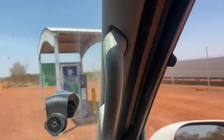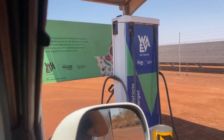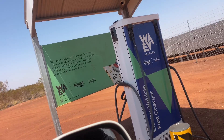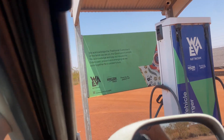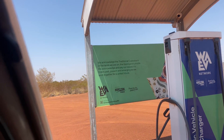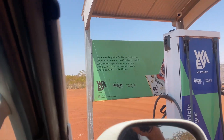Something like this one you're going to pay for. I don't know how fast this one charges - I'd say it's probably 25 kilowatts - but we'll get out and have a bit of a look. This one's powered by the Horizon Power network, the WAEV network, which is all pretty cool.